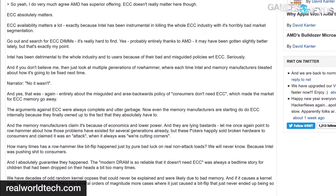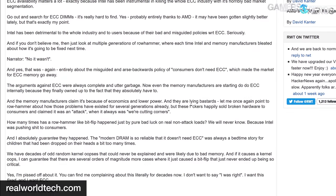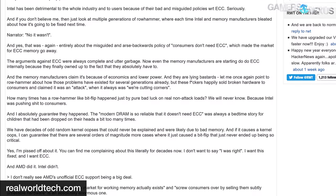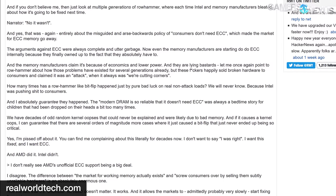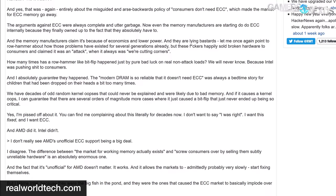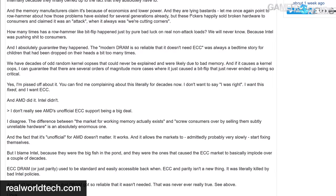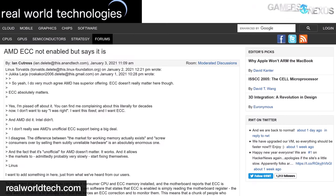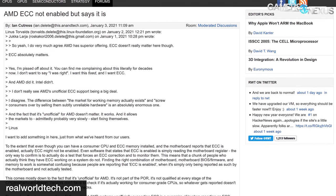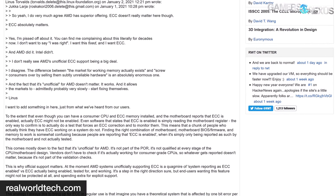Torvalds' commentary gets more colorful from there. As is probably obvious, Torvalds is referring to Intel's years-long policy of pushing ECC memory in the server and enterprise segment and really nothing else. Intel killed off ECC memory support for its consumer chipsets and CPUs years ago, but AMD supports it in an unofficial capacity with Ryzen. However, AnandTech's Ian Cutress chimed in and pointed out that while unofficial support is a step in the right direction, it shouldn't be taken at face value as a working feature.